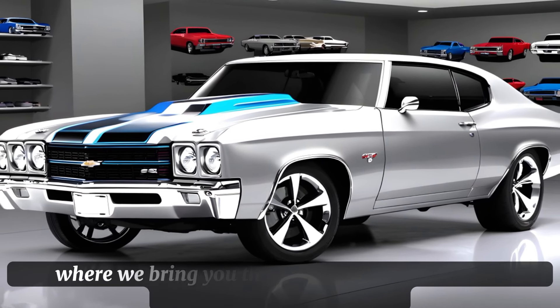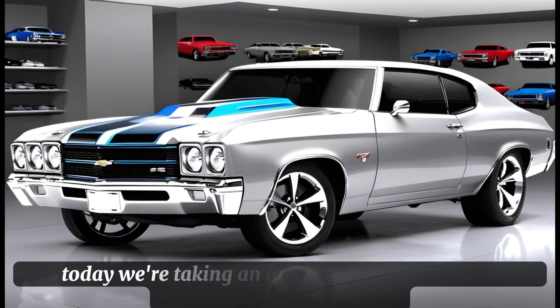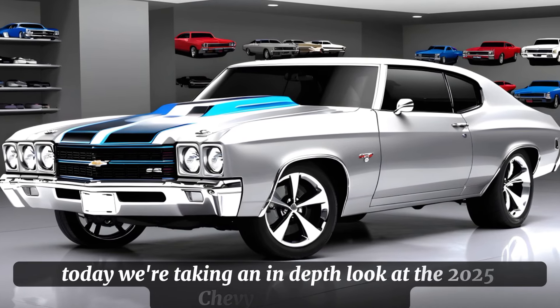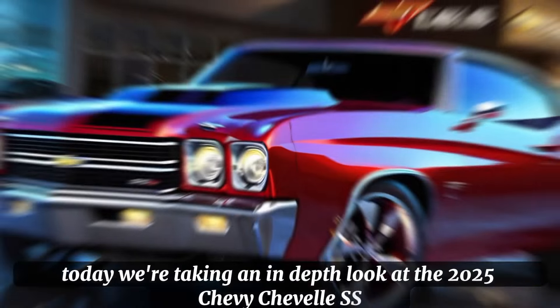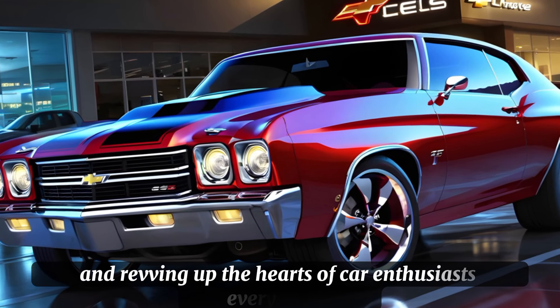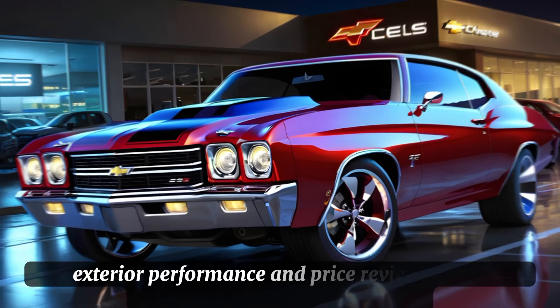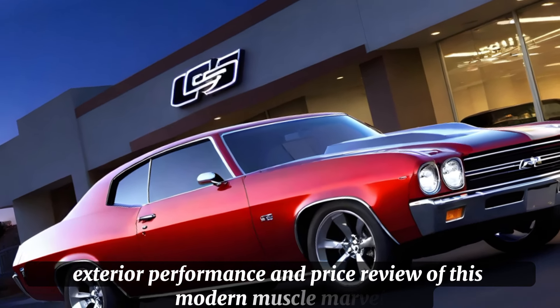Welcome to Car Drive, where we bring you the latest and greatest in the automotive world. Today, we're taking an in-depth look at the 2025 Chevy Chevelle SS, a car that has been turning heads and revving up the hearts of car enthusiasts everywhere. Buckle up as we dive into the interior, exterior, performance, and price review of this modern muscle marvel.